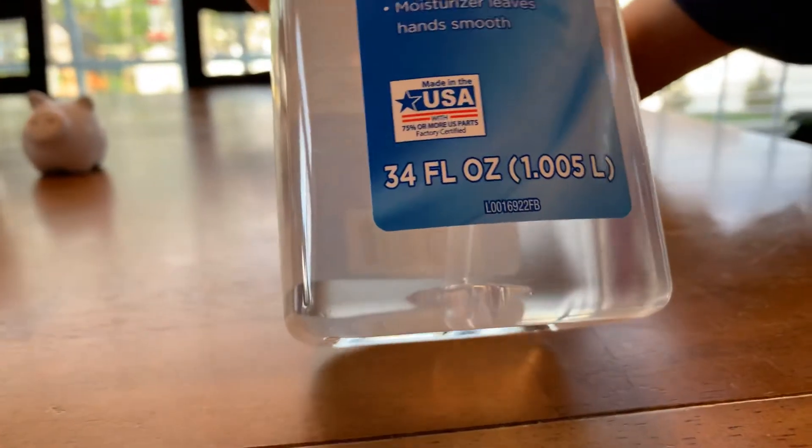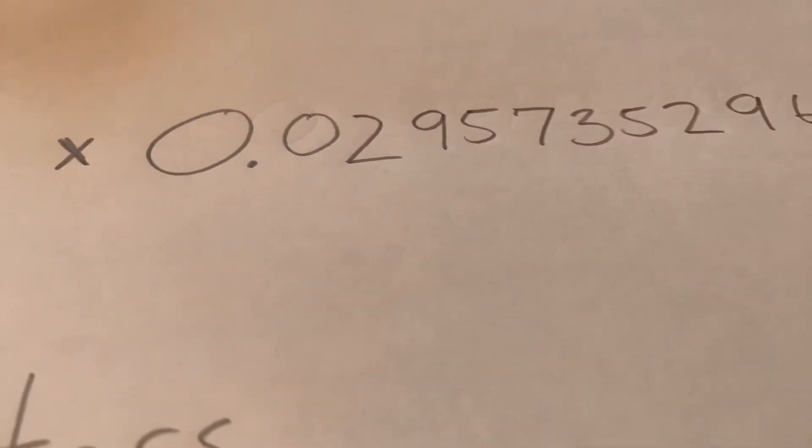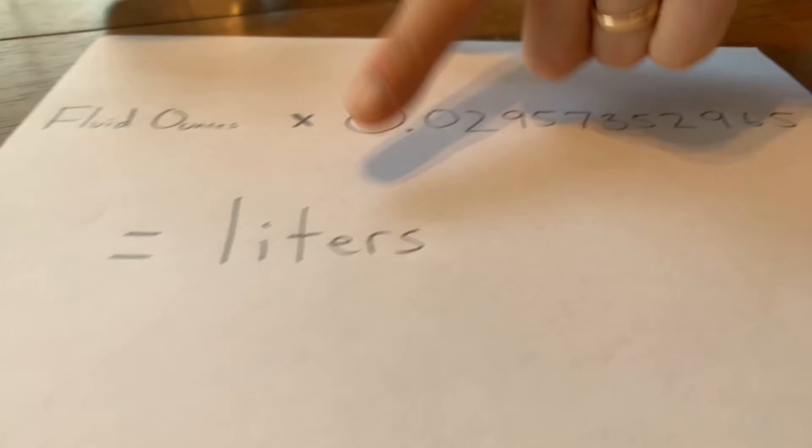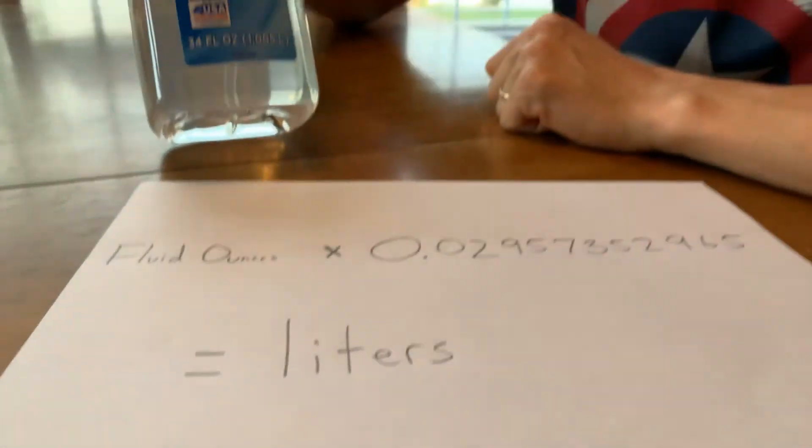So we have 34 fluid ounces multiplied by this giant number — extra points if you can say the number correctly like a mathematician. It will tell you how many liters it is, and giving you a hint: it doesn't come out to that number on the label. How crazy is that? We'll see.